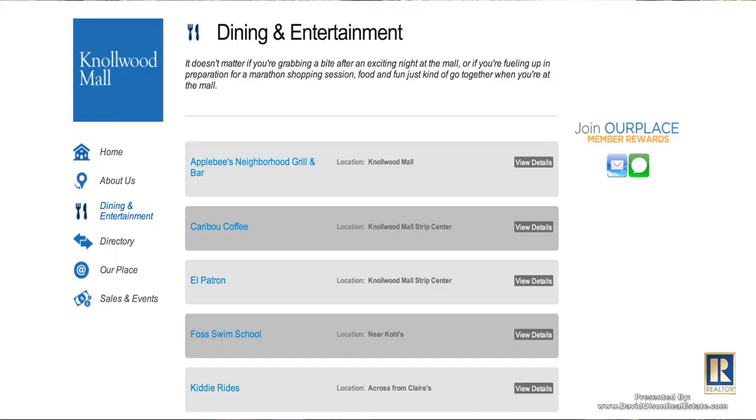St. Louis Park itself is very residential, which we've loved. We do have Knollwood Mall, but it's right in the middle of everything — you have freeways all around you, multiple malls you're really close to. It's a super fast drive downtown; get to a Twins game in five minutes. Mall of America is easy. Very easy to get to anywhere.